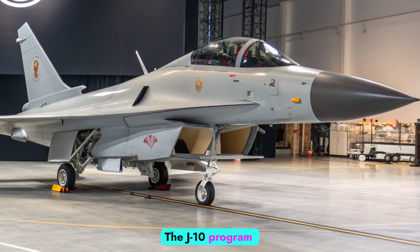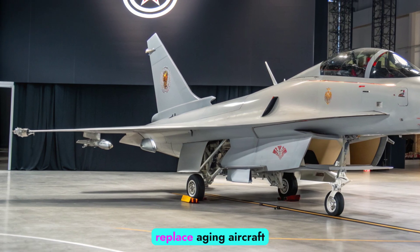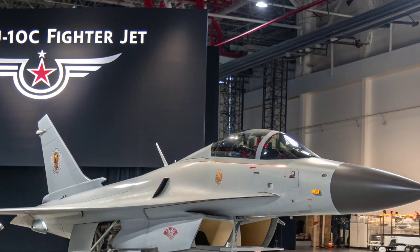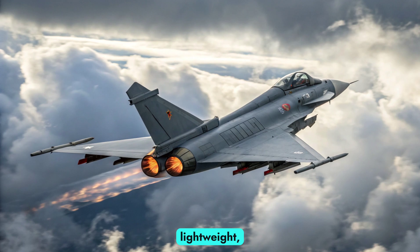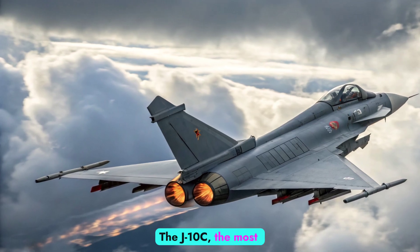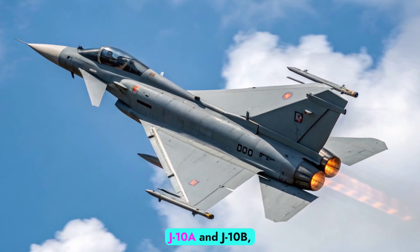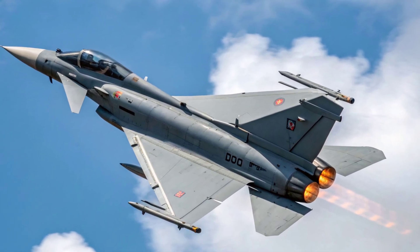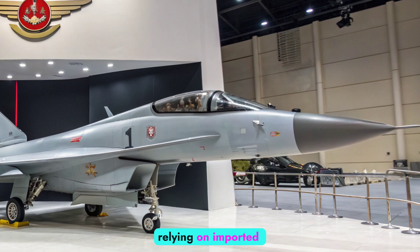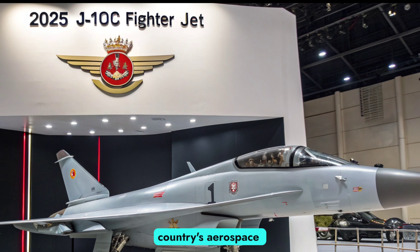Development and background: The J-10 program traces its roots back to the 1980s, when China sought to replace aging aircraft such as the J-7 and Q-5. Designed by the Chengdu Aircraft Industry Group, the J-10 was envisioned as a lightweight, multi-role fighter with high maneuverability and flexibility across missions. The J-10C, the most advanced production variant, emerged after the J-10A and J-10B, incorporating lessons learned from those versions. By the time the J-10C entered operational service, China had transitioned from relying on imported technology to producing a largely indigenous system, reflecting the country's aerospace maturity.